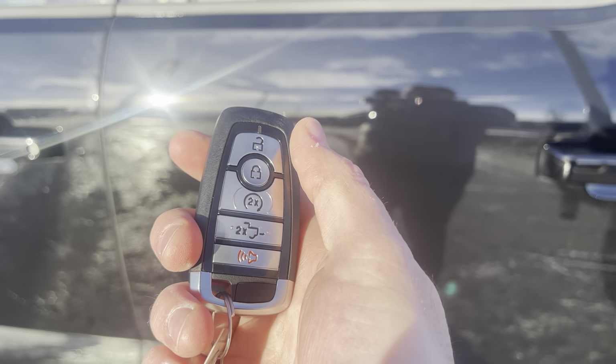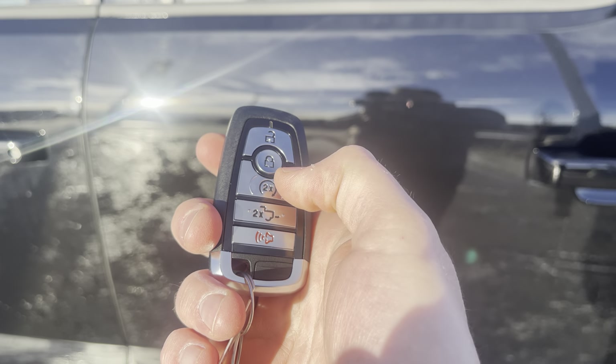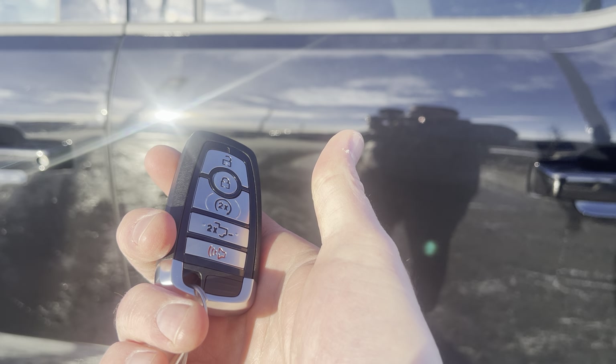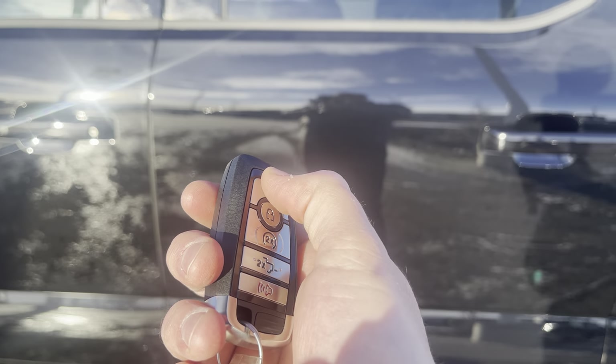You can get inside the vehicle with this key fob as well — unlock, lock, remote start, power tailgate, or alarm. Or you can download the FordPass app and do that anywhere in the world for free from your smartphone. Thank you, Ford.